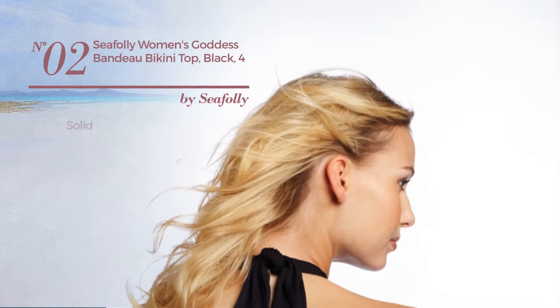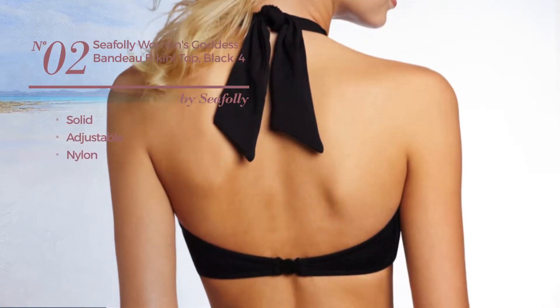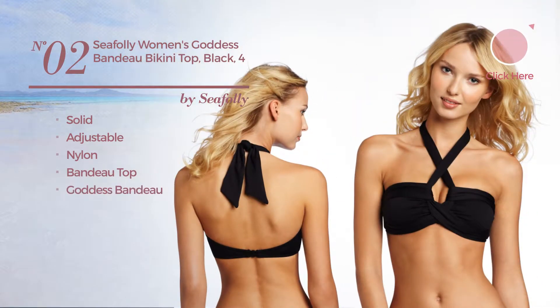Number 2. Featuring a solid design, produced with adjustable nylon. This bikini includes Bando Top, Goddess Bando, and Tie. Available in 11 colors.